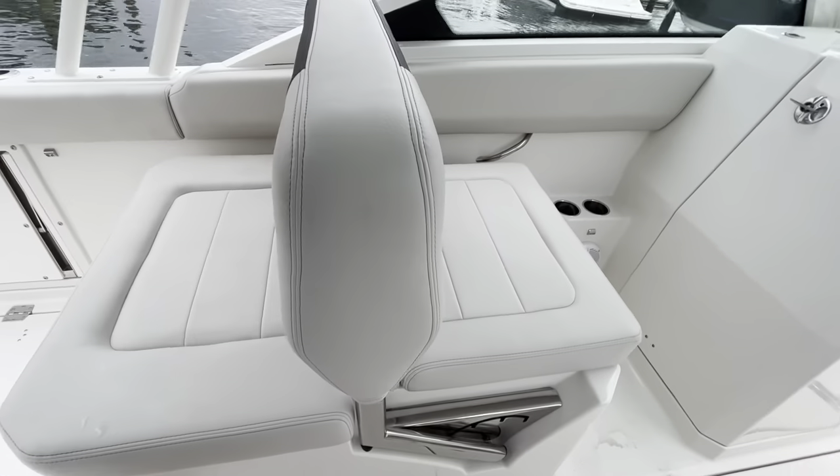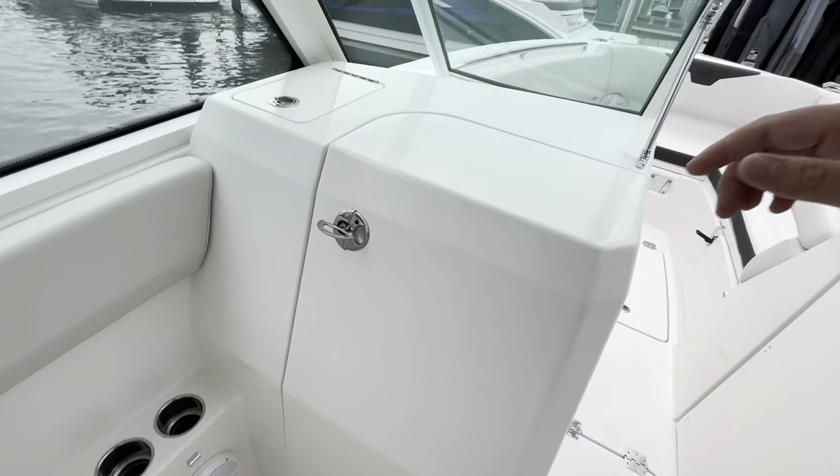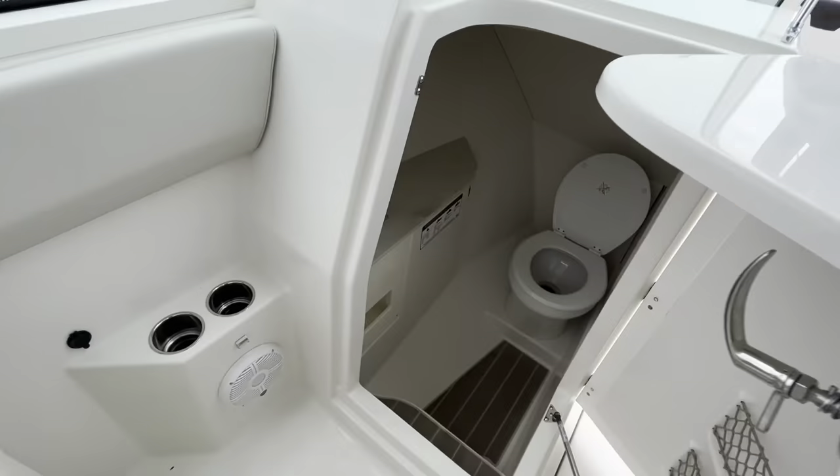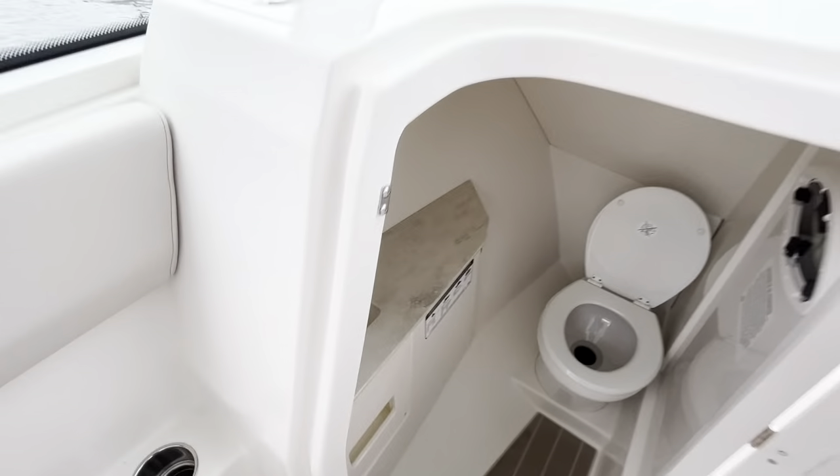Convertible seating here — this actually will flip in three positions. Your very large head compartment here, countertop and sink.